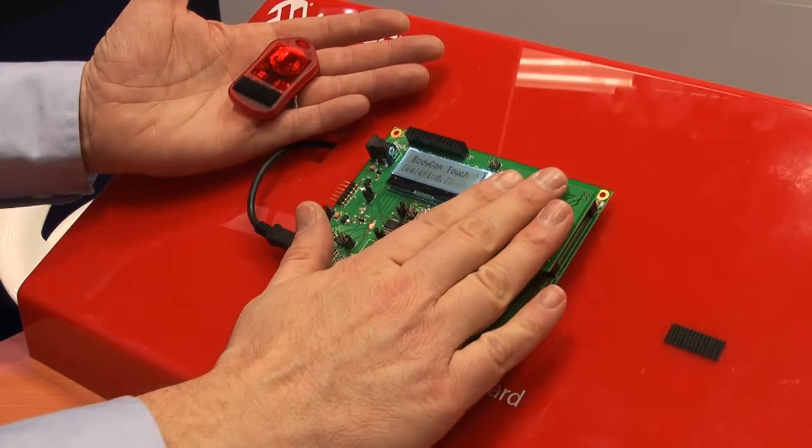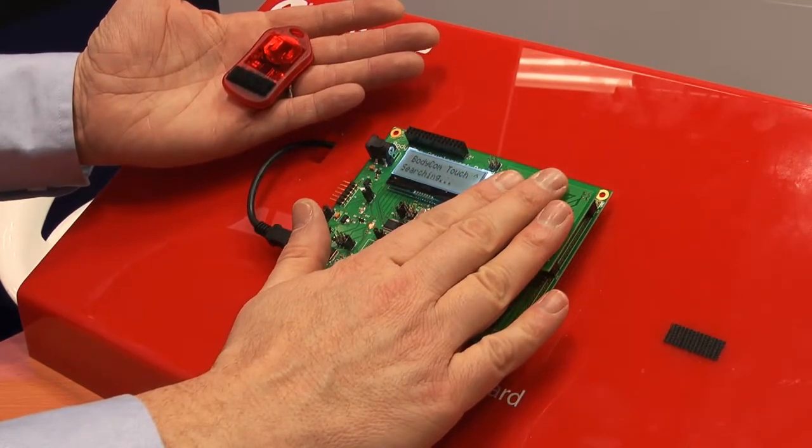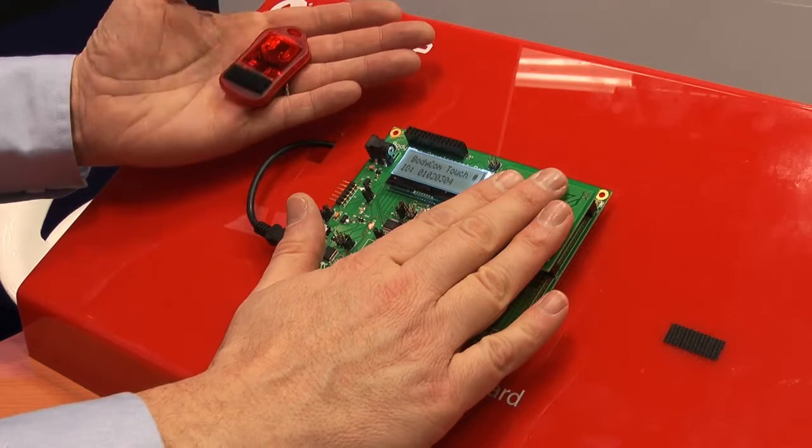What we're doing here is demonstrating how two units can communicate among each other bidirectionally, transferring data. So I'm replacing what could be otherwise just a couple of wires, but we're doing this through the body.